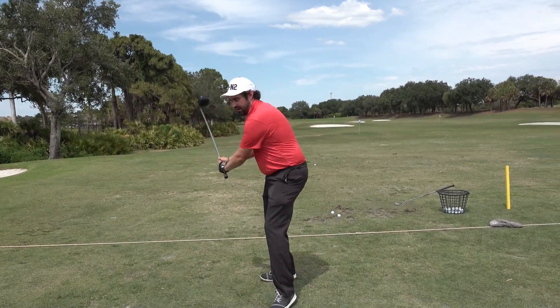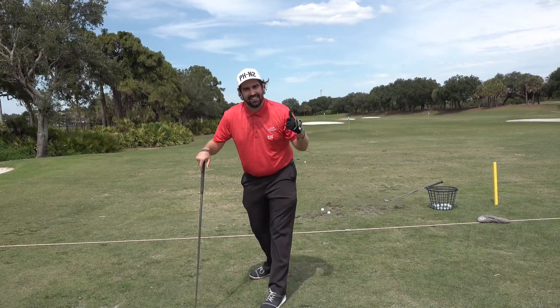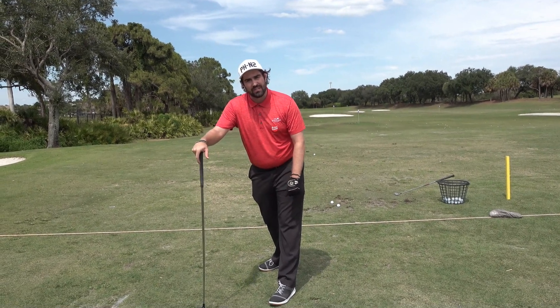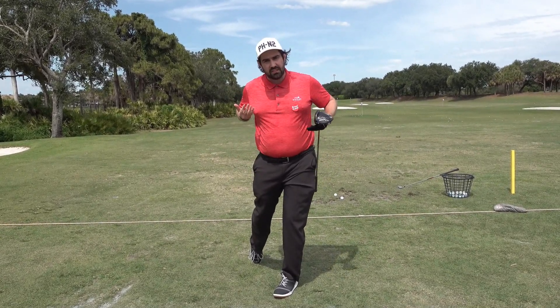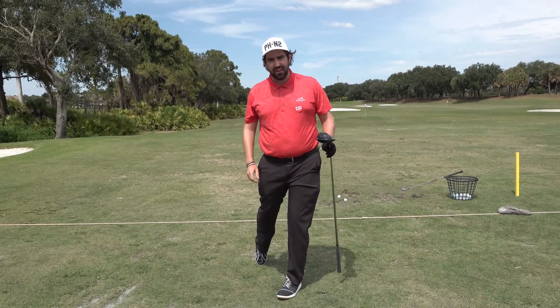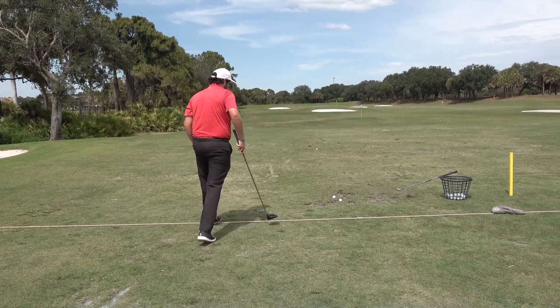Can you see that trying to be in control has created anything but control? Sometimes we've got to lose control to gain control. Pushing through the foot gets the body moving, puts energy through the system, lets you launch the ball high, and hit the ball far and straight.